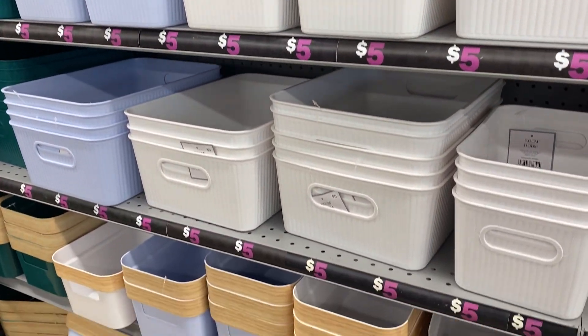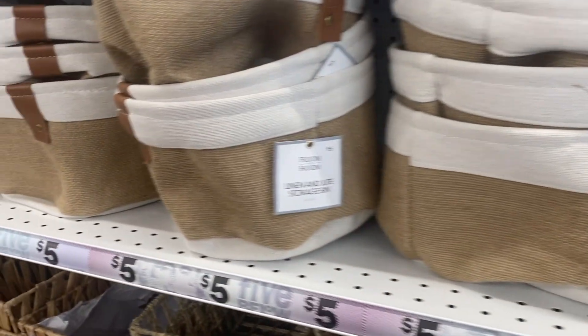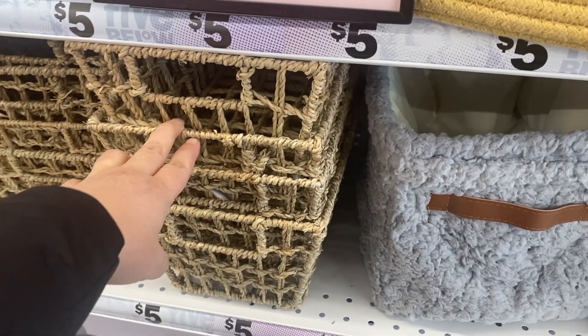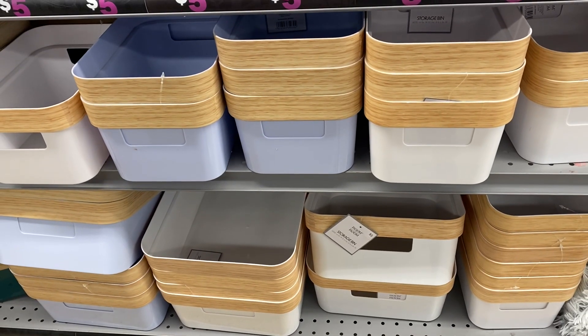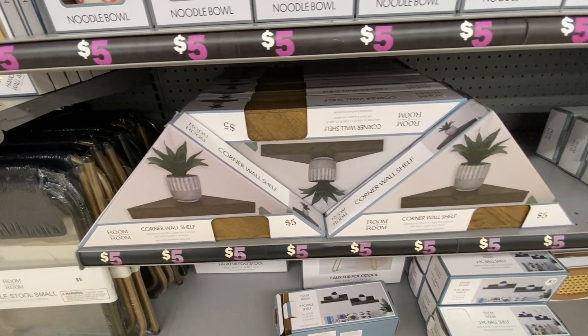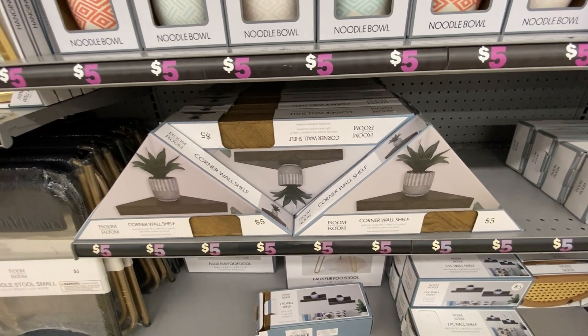They have a bunch of different designs that suit your type of decor — ones that look like a wicker appearance, plastic bins with a wooden grain on the rim, metal wire baskets, and so much more. Another thing you're going to see a lot of are shelves, specifically floating shelves.